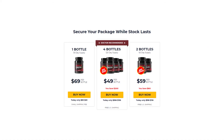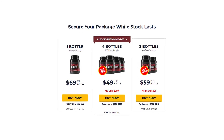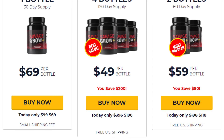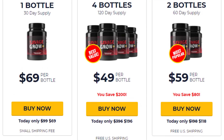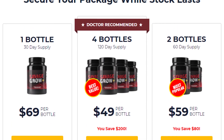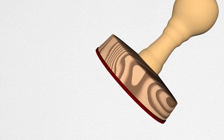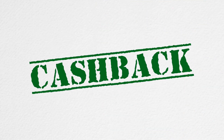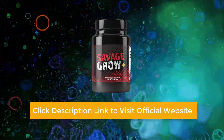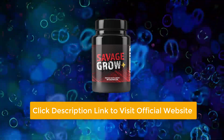The easiest means of purchasing Savage Grow Plus is via the official company website. There are three core deals available: a 30-day supply of one bottle is available for $69, a 60-day supply of two bottles is available for $118, and a 120-day supply of six bottles is available for $199. Each bottle is backed by a full 60-day refund guarantee. If users are not entirely satisfied, they can send back the item to the address provided on the website along with a copy of the invoice, and all refunds are issued within three to five working days.